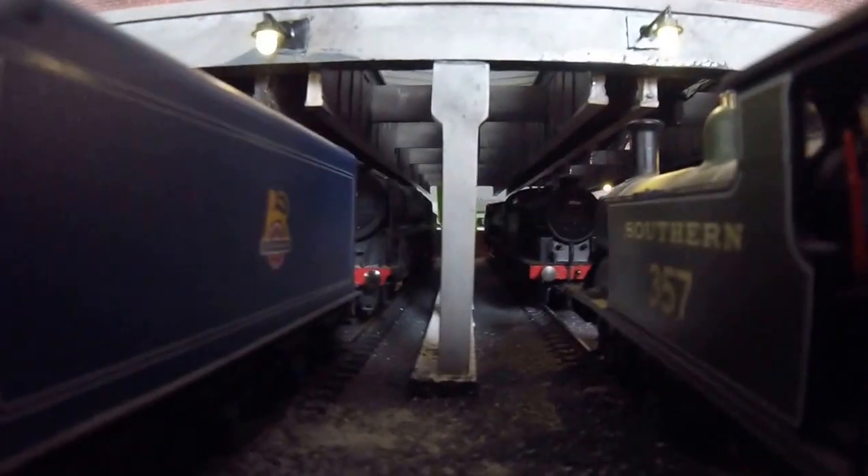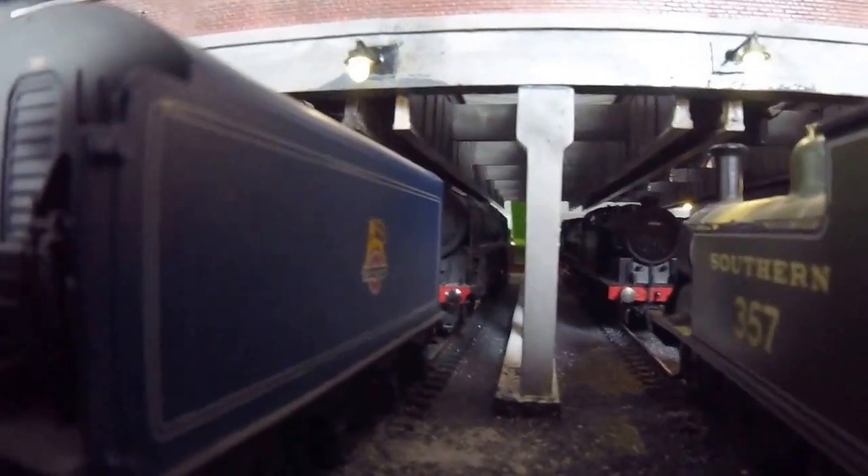This is the second shed as you can see. Really sets the sheds off now - when you can see the locos inside it really looks good.